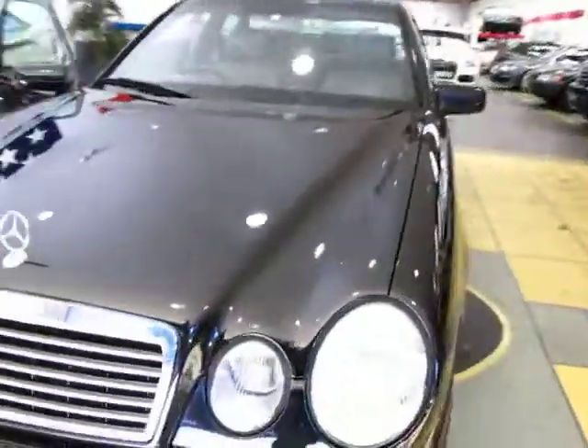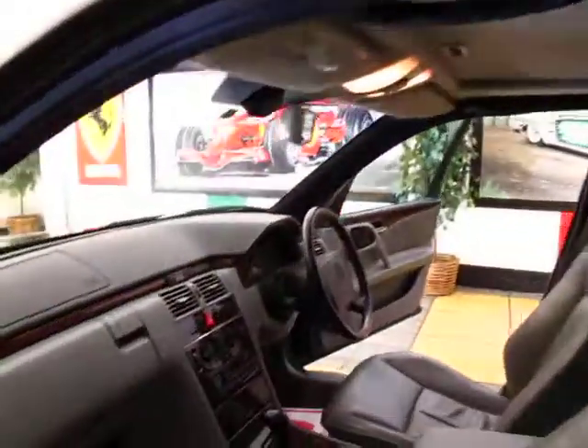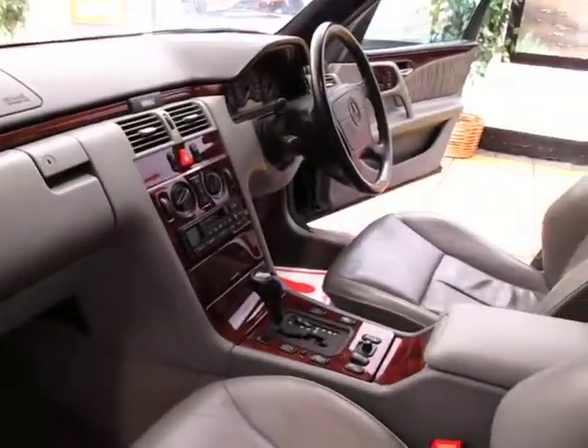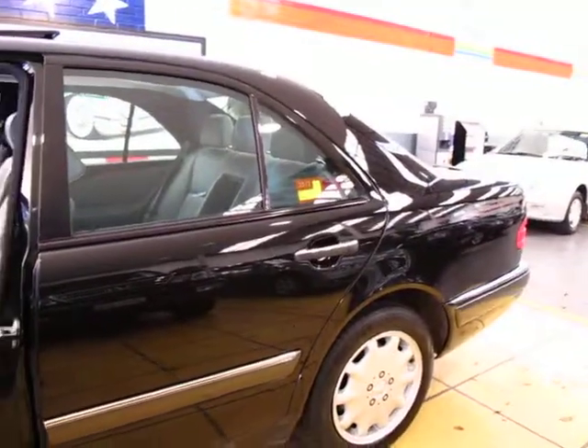Or as we sell a heap of cars interstate, sometimes we just leave it and do an unregistered vehicle permit. The wood grain interior is lovely and it does have parking sensors. Very well priced at just under $15,000 and very desirable in black.